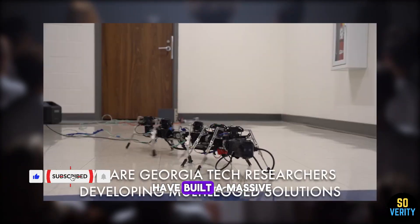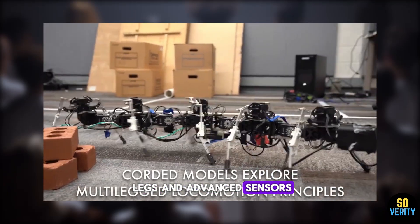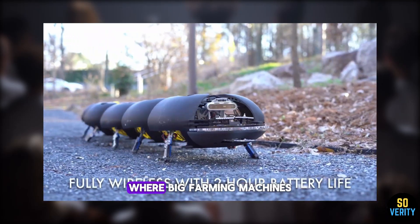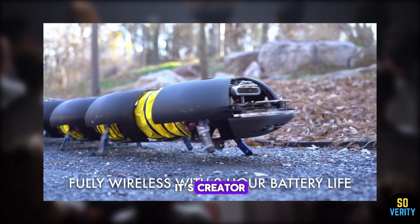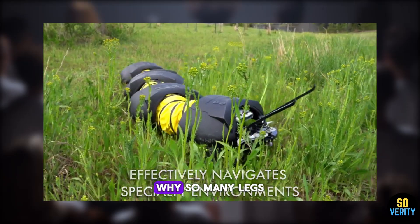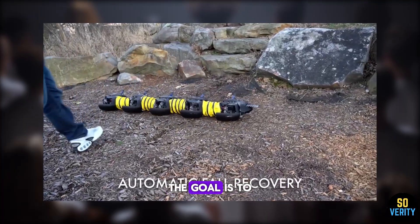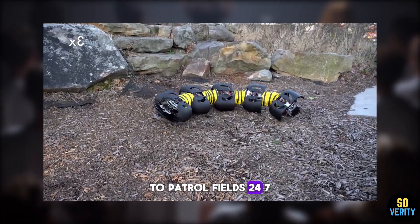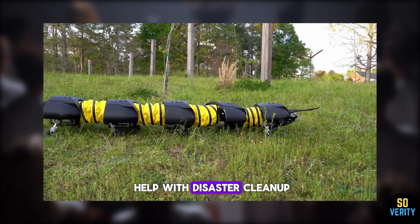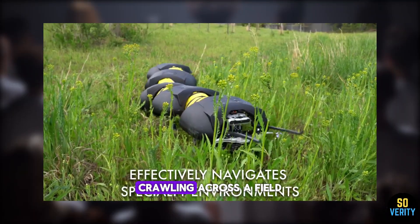Engineers at Georgia Tech have built a massive robotic centipede that crawls across farms, tearing up weeds with dozens of motorized legs and advanced sensors. According to IEEE Spectrum, the machine was designed for tough terrains like steep vineyards, where big farming machines can't operate. Its creator, Dan Goldman, says it moves almost like it's swimming, gliding through chaotic landscapes without much computing power. The robot is already being tested on a blueberry farm and a vineyard in Georgia. The goal is to deploy swarms of these creepy crawlers to patrol fields 24/7, especially in pesticide-free agriculture. The same tech might also help with disaster cleanup or even find a future in military operations.